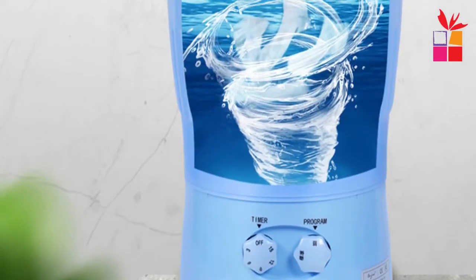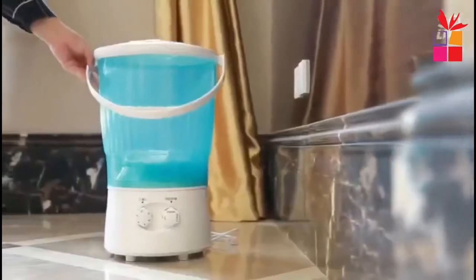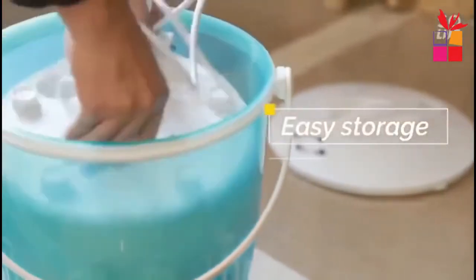Ideal for apartment living, seniors, college student dorm rooms, condos, RVs, boats, camping and guest houses. A great alternative to hand washing your laundry or making trips to the laundromat.